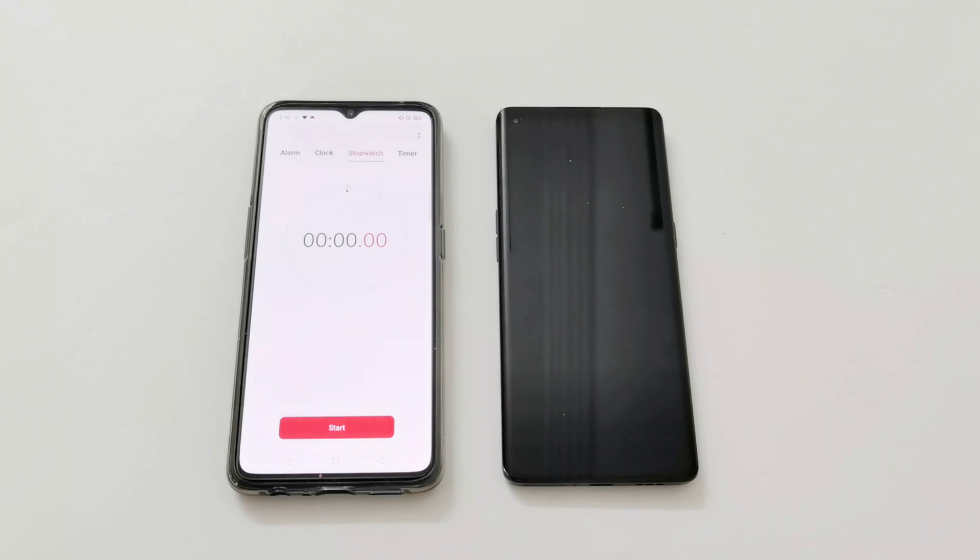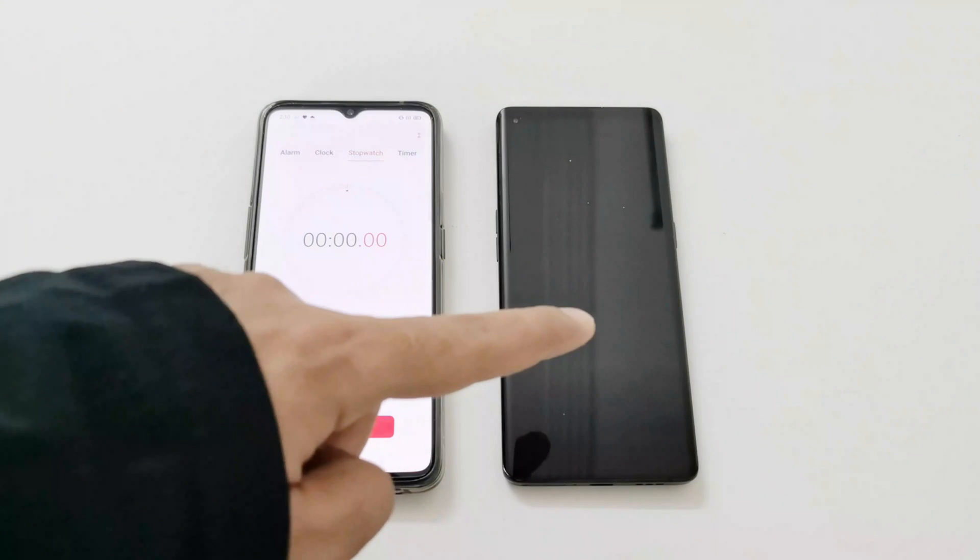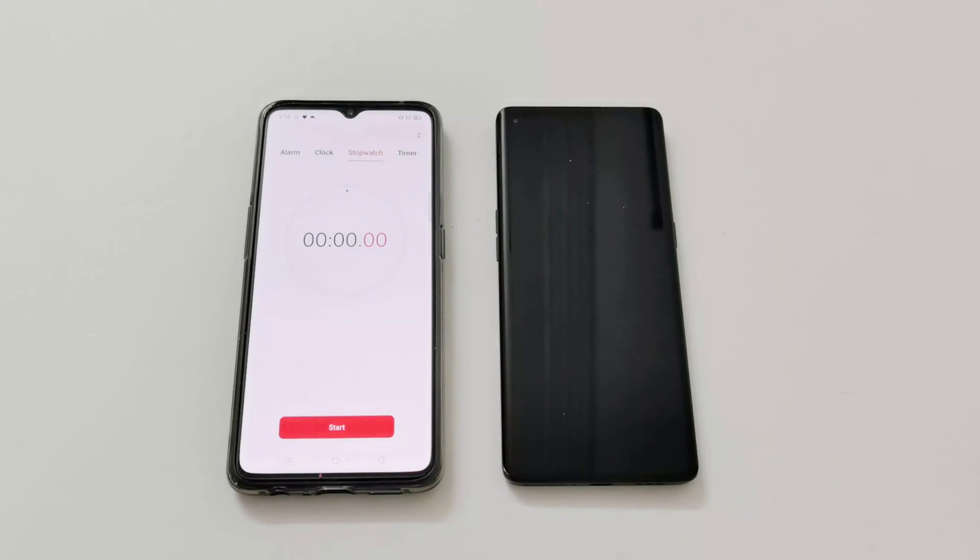What's up guys, this is Sean Heather and in this video we are going to do a battery charging speed test of the OPPO Reno 4 Pro 5G smartphone. It comes with a 4000mAh battery and 65W SuperVOOC 2.0 fast charging. OPPO claims the battery can be charged up to 60 percent in 15 minutes and 100 percent in 36 minutes, and we are going to check how true this claim is.